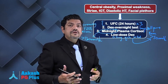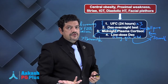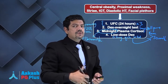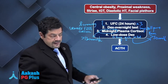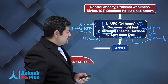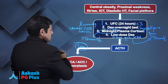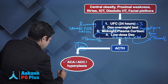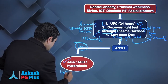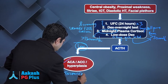Now you need to know why this excess cortisol is being produced — is it ACTH dependent or ACTH independent? So you check ACTH levels. If ACTH is low or suppressed, then the disease is in the adrenal, and this is when you do an unenhanced CT of the adrenal region.